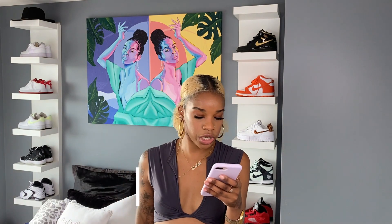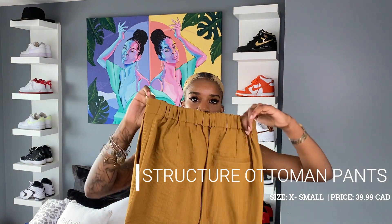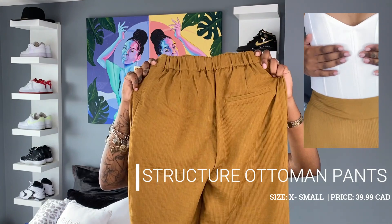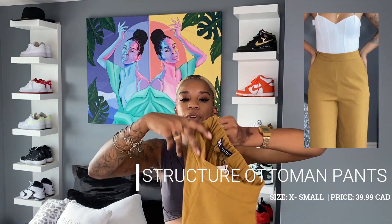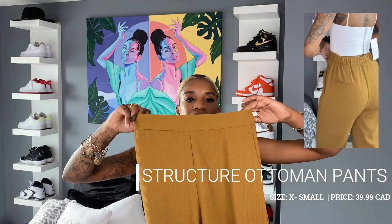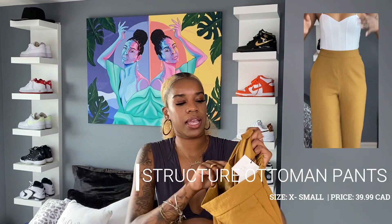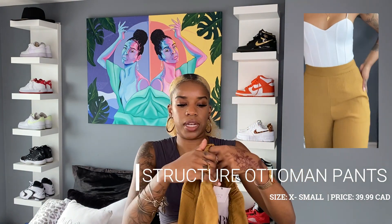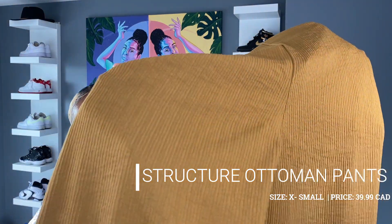Now on to number three — I bought a pair of pants called the structured Ottoman pants. I actually bought this as a set. It's a rustic color. The top of the pants has an elastic band at the back, but the front has no elastic band to keep it nice and clean at the front. There's a big pocket at the back — it's not an actual functional one — and it's a ridged material.